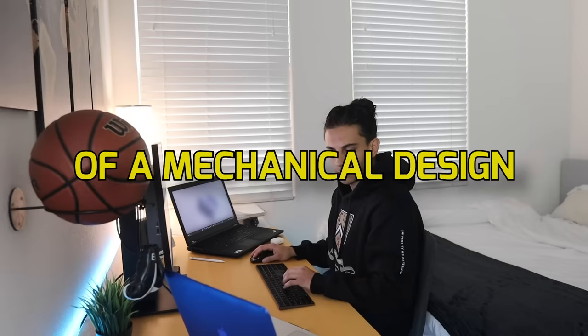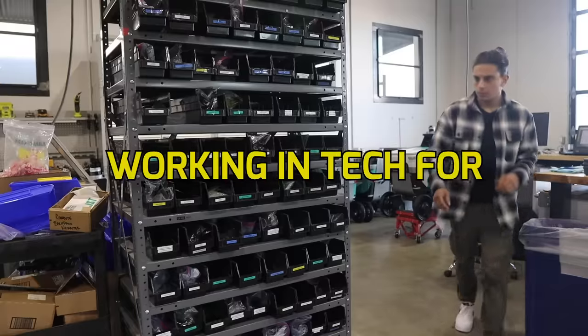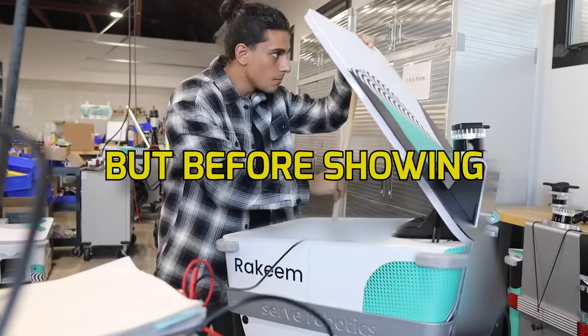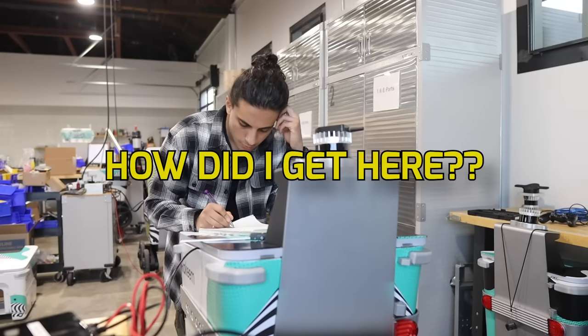This is a day in the life of a mechanical design engineer working in tech for a small robotic startup in the San Francisco Bay Area. But before showing you my day, how did I get here?